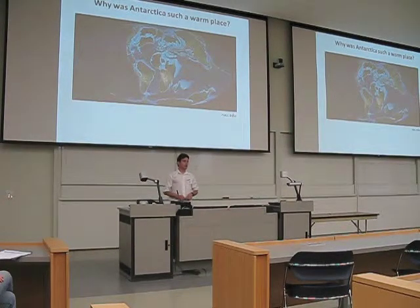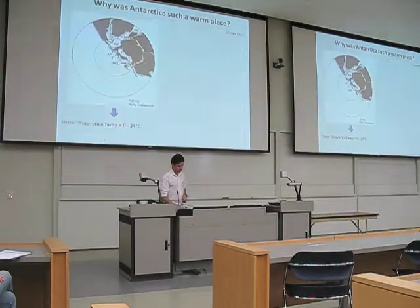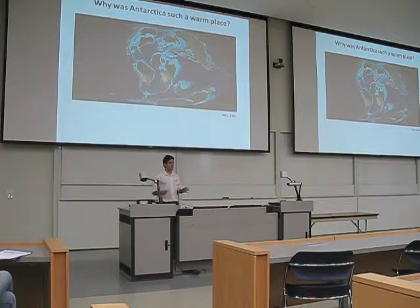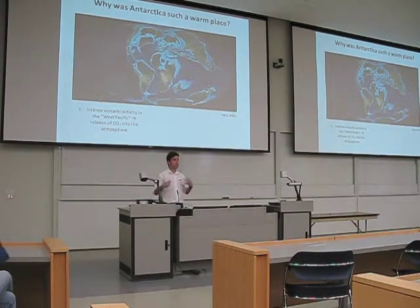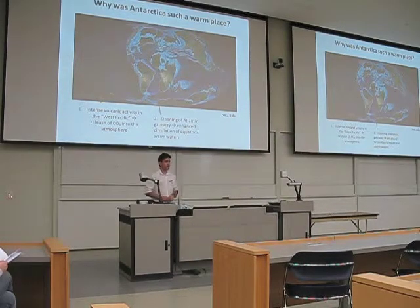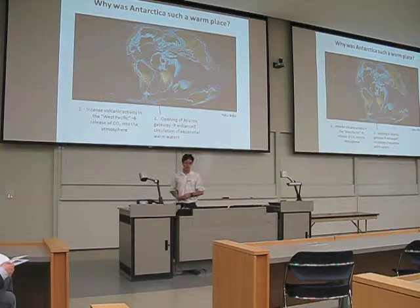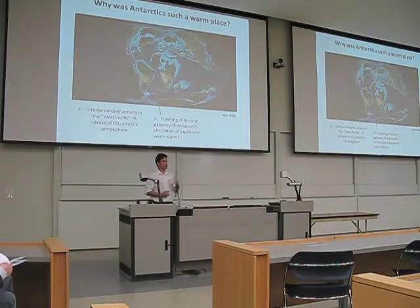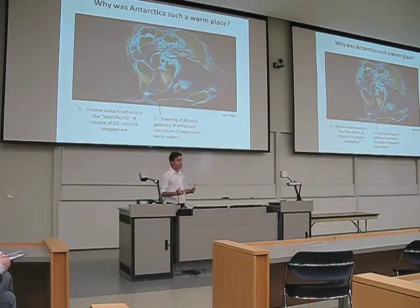There are some explanations for that. One is that during the Cretaceous period — between 145 and 65 million years ago — it was a much warmer period globally, including because of intense volcanic activity in the West Pacific region, which released a lot of CO2 to the atmosphere and created a greenhouse effect that warmed up the whole planet. Also, the opening of the South Atlantic Ocean — because during the Cretaceous, South America broke apart from Africa, creating a gateway for exchange of water between the equatorial region and the South Pole, enabling better ocean circulation and a much warmer environment overall.